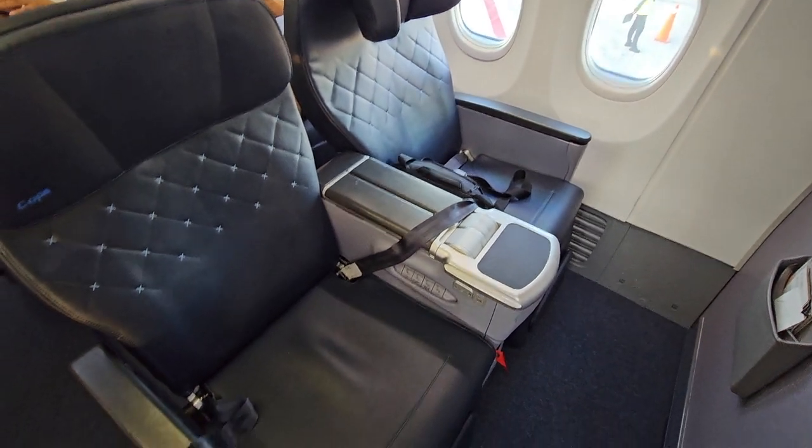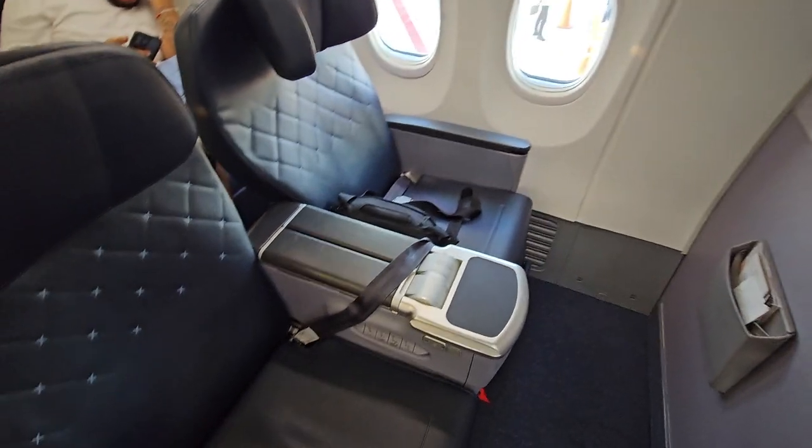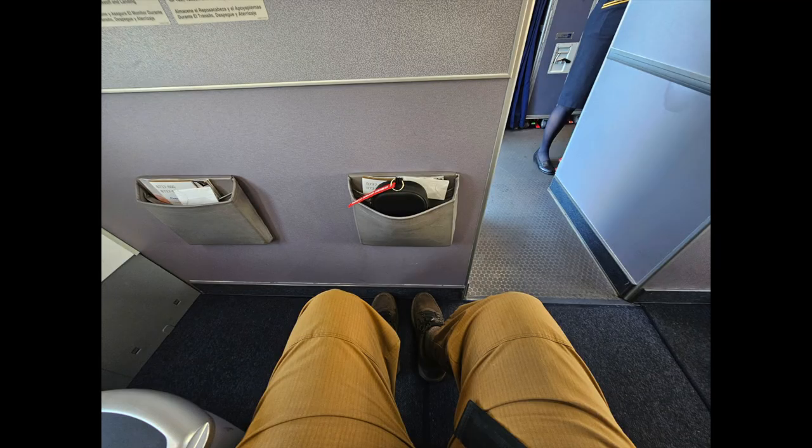I was sitting up in business class in seat 1B, my favorite seat on the plane. The seats are fairly comfortable — standard business class seats that recline quite nicely, with a good lean back and ample legroom.